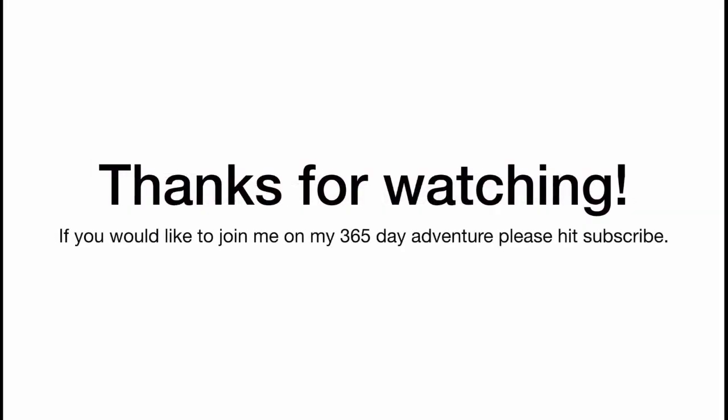Thanks for watching, guys. If you enjoyed this video, please hit subscribe — much appreciated. Take care and we'll see you in a few days.